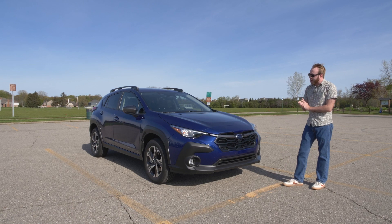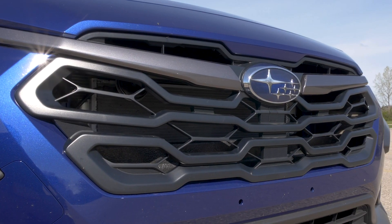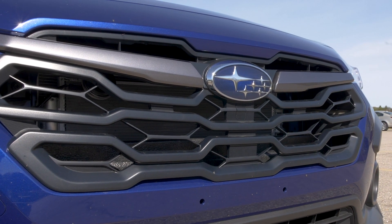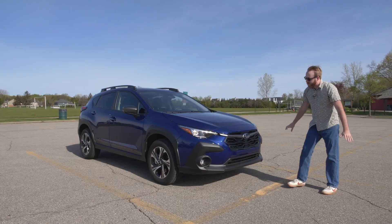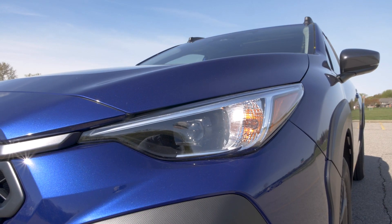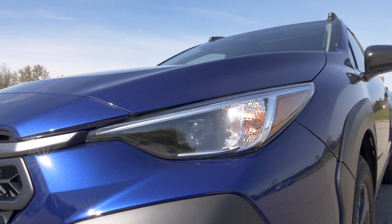Up front, some of the big obvious changes include a new front end with a new grille — there's no frame on it anymore, it just spreads from one end to the other. You also have new cladding design down below, LED fog lights, and LED headlights that now turn with the steering wheel, which is pretty neat.